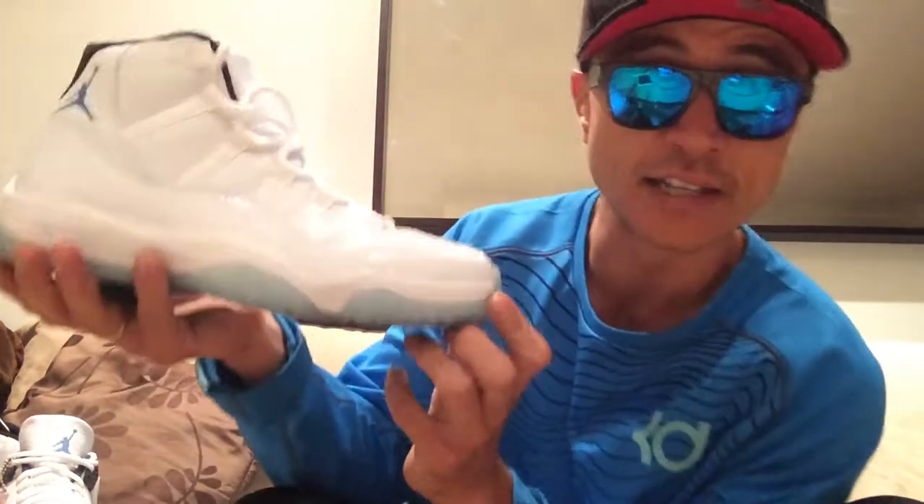Got a wee double header for you here. You probably don't even care — the hype's been and gone, you've probably already got them and rocked them. These were two of the biggest sellers anyway in recent times. First up: the Legend Blue 11s, the white original Columbia colorway.